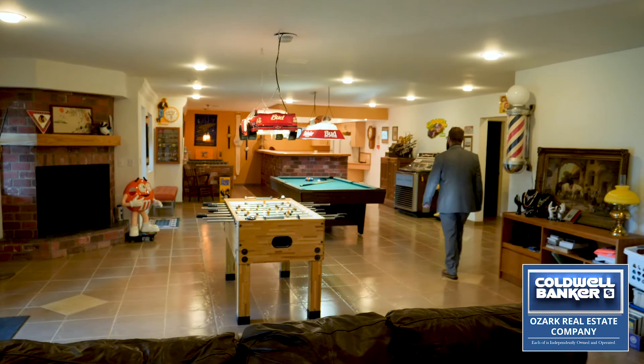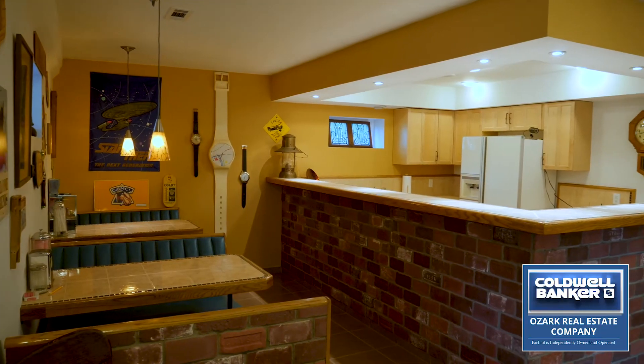The walkout basement is perfect for entertaining and includes a full kitchen and dining area.